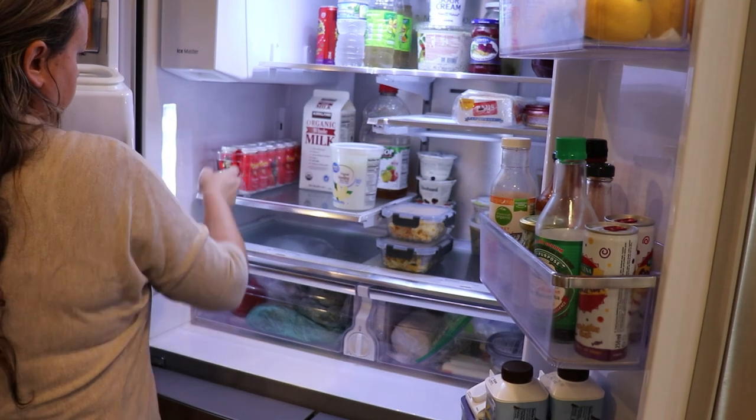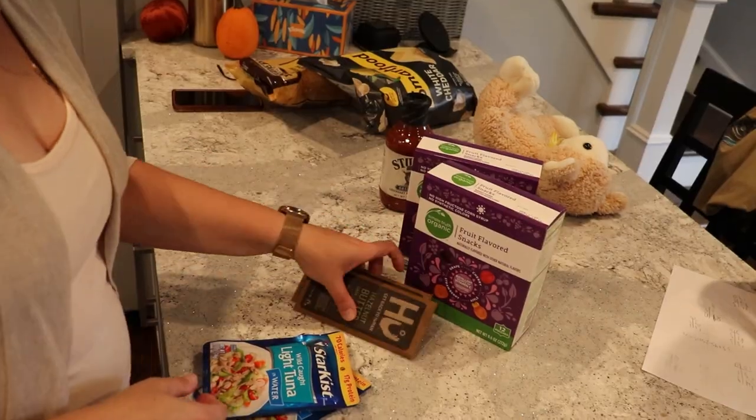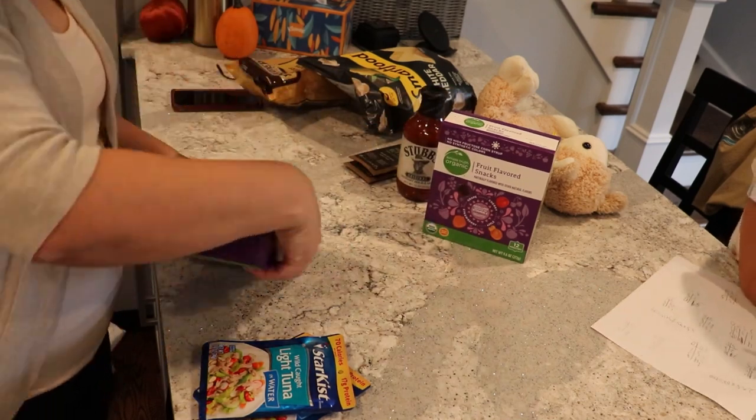Let me know how your grocery pickup experience is in your area, especially with fruit and vegetables — I'm really curious.